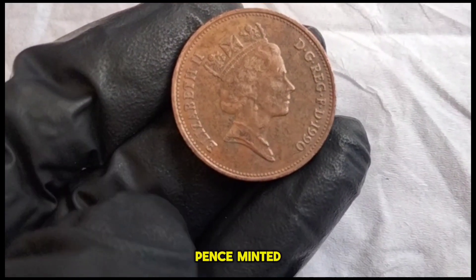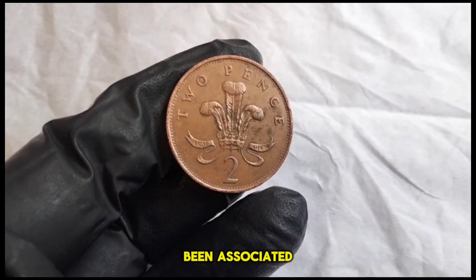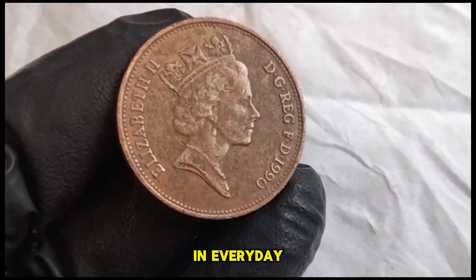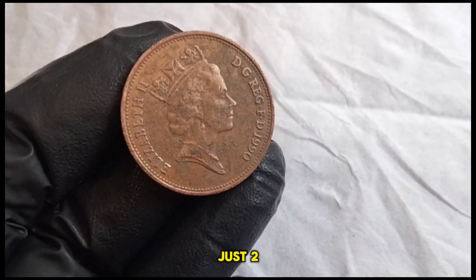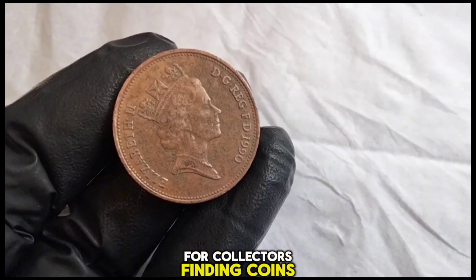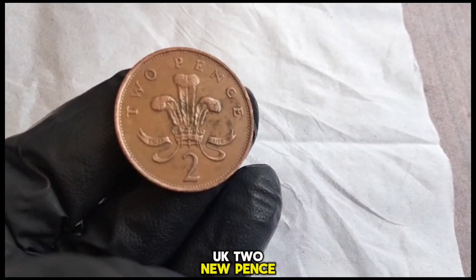The 1990 UK two new pence — minted in 1990, this coin features the iconic portrait of Queen Elizabeth II on the obverse side, created by renowned sculptor Arnold Machin. On the reverse side, we have a design showcasing a crowned portcullis with chains, a symbol associated with British Parliament and authority for centuries. The two new pence denomination was introduced in 1971 as part of the decimalization of the British currency system. While the face value is just two new pence, its worth to collectors can vary depending on its condition, rarity, and demand. Keep an eye out for coins with minimal wear and tear, as well as any minting errors or variations.